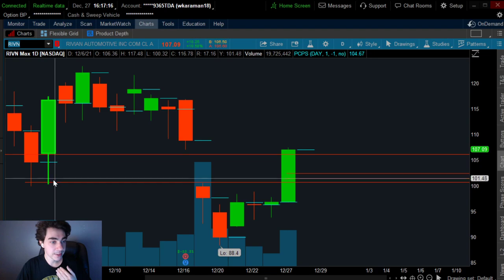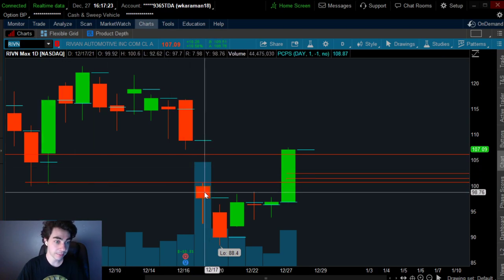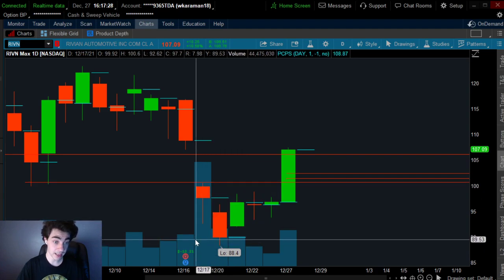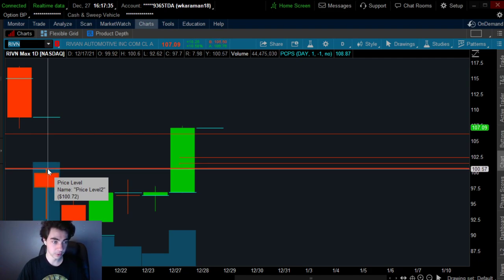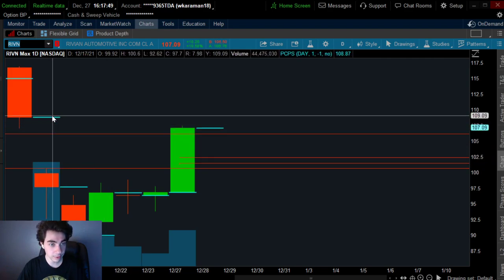In terms of Rivian, this is what I was seeing. I was seeing strong support right here at $100 a share. And then the stock had gapped down and ended up cracking that support level, turned it into a resistance level, and it dropped to new all-time lows at $88. When you find a stock that has a massive gap down, you set a price alert above the high of day. This red line right here represents a gap breakout, which means once this stock pushes above that resistance level and turns it into a support level, it's going to explode up as there's no resistance.